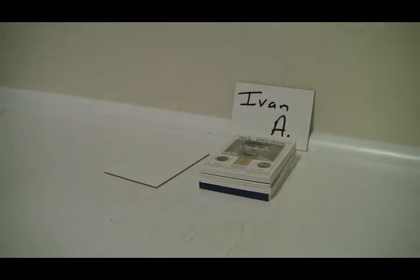Alright Ivan, there you go. There's your 2012 National Treasures. Get these things out to you immediately. Thanks for breaking, do appreciate it. Let me know if you need anything else. Take care for now, buddy.